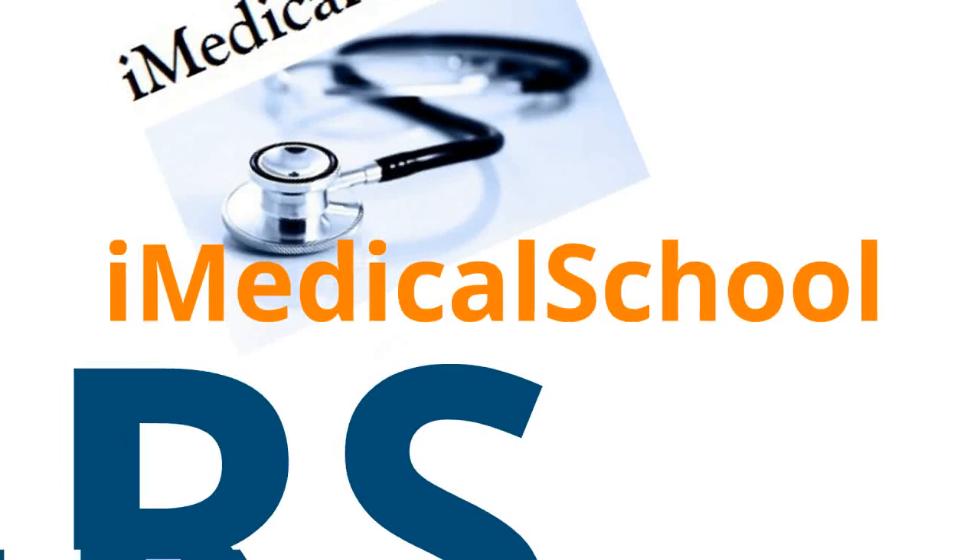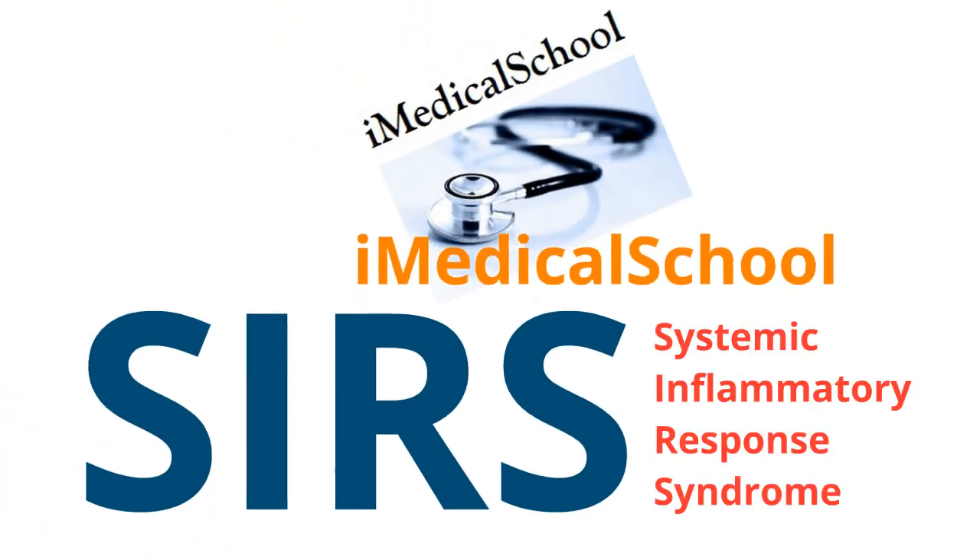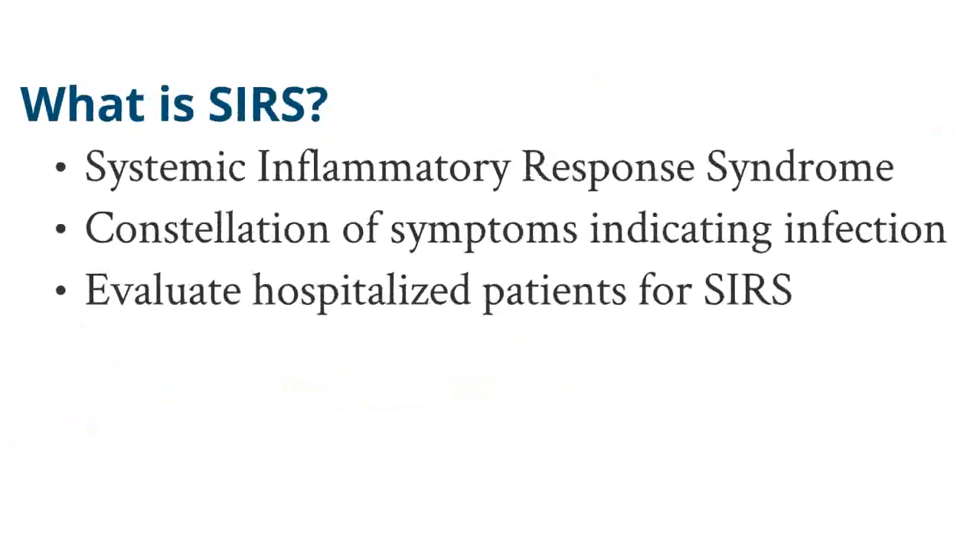Hey, this is Dr. K from Iowa Medical School and today we're going to talk about SIRS, Systemic Inflammatory Response Syndrome. Let's get started by talking about what SIRS is.